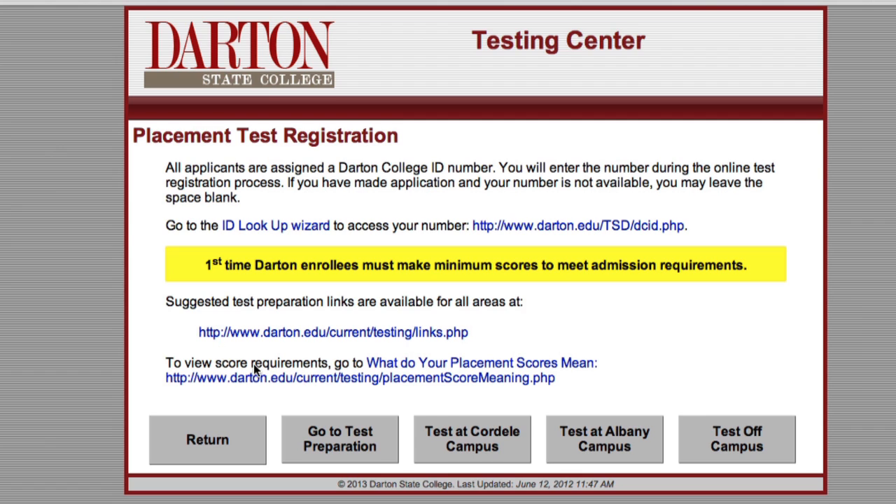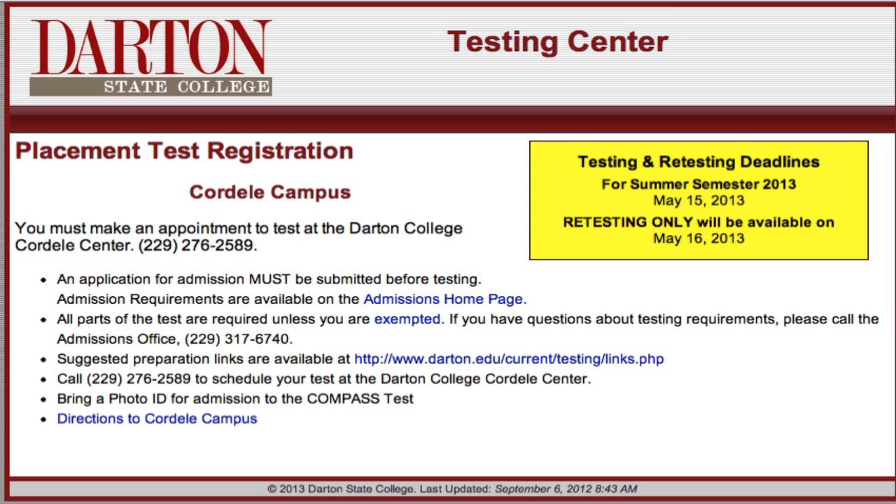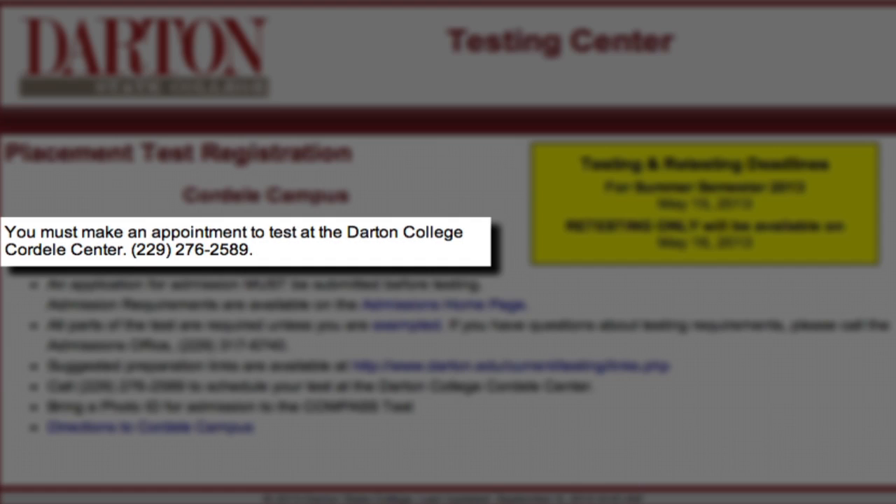To test at Cordill, choose Test at Cordill campus. It will provide you with the phone number to call the Cordill campus to schedule your test.